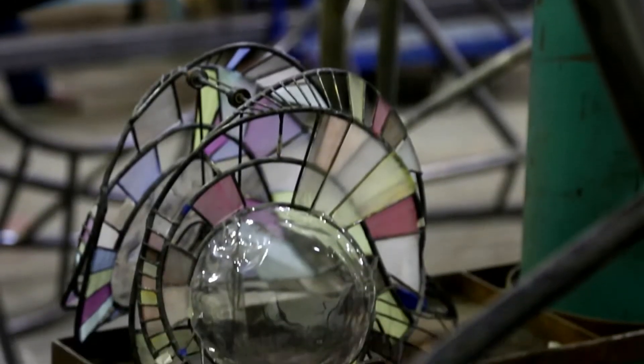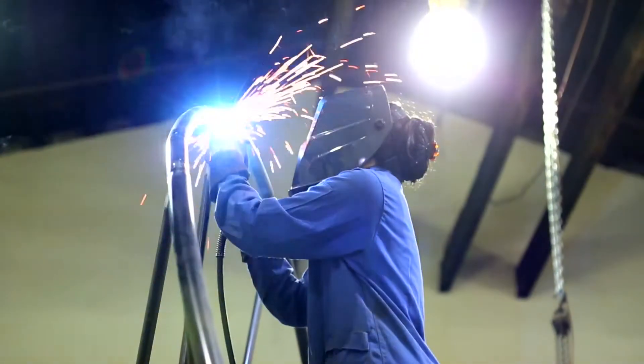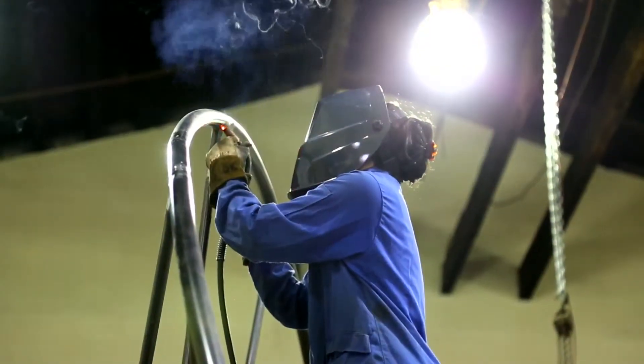It was just a straight long pipe, and then we created this shape by drawing on the floor and then measuring, cutting, and welding — a lot of precise work.